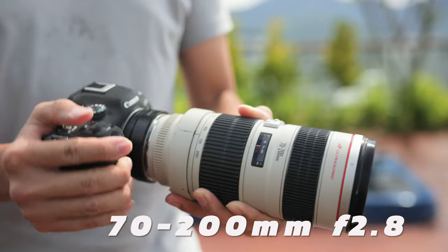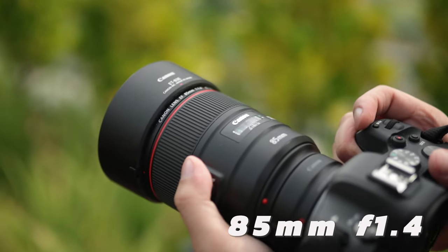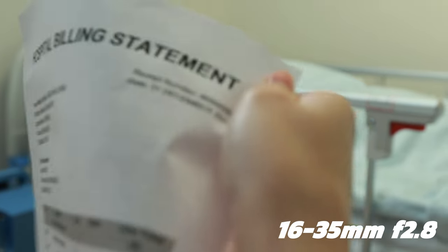Here we have the 70-200mm f2.8, the 85mm f1.4, and the 16-35mm f2.8. Let's work our way up from the widest angle all the way to telephoto. In the widest angle, we have the 16-35mm f2.8, and if you have this lens, you basically have the widest angle covered.